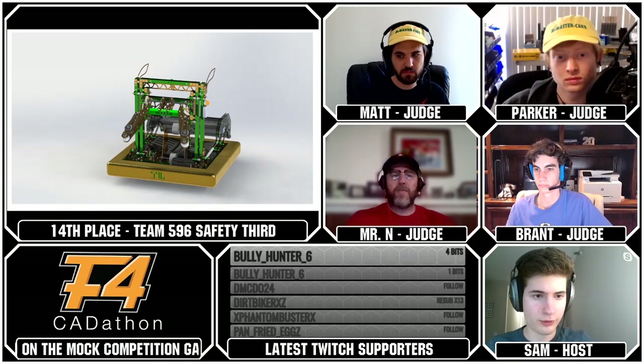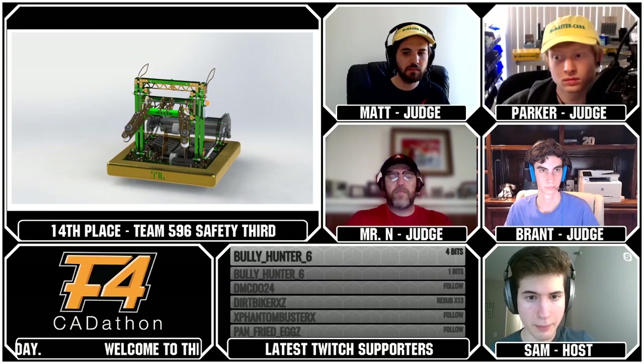That's going to move us into our 13th-ranked team from Team 250, Cheesecake Meccanum Swerve, from Chun-Chi, Matthew, and Raul.